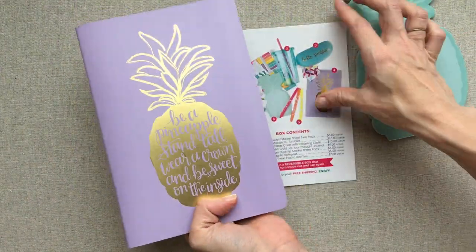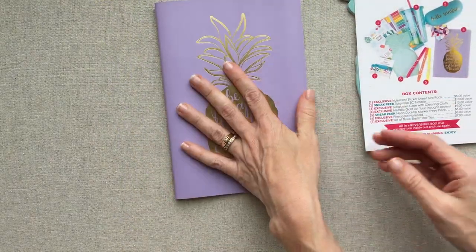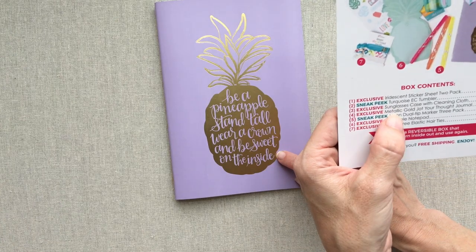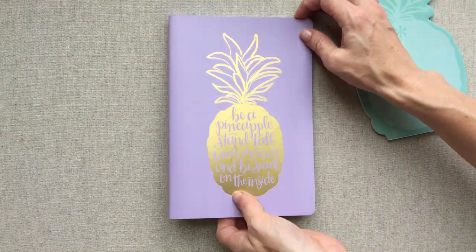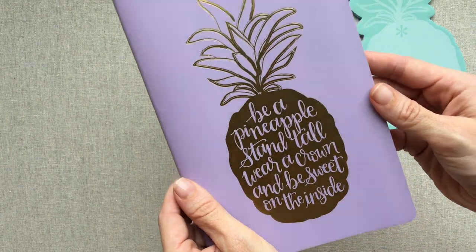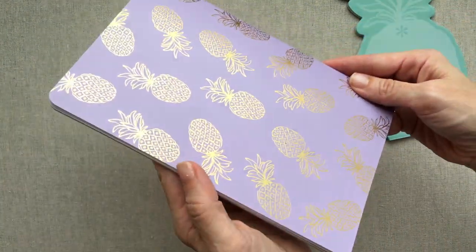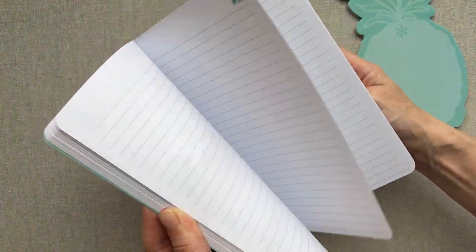This is one of their jot your thoughts journals — so far I only have one of these and I have it in the mid-century circles. It's a $9 value and it's exclusive, so she won't be selling this particular print. The cover says 'Erin Condren — be a pineapple, stand tall, wear a crown, and be sweet on the inside.' That's actually really cute, with gold thread — that's a nice touch. And the back, super nice touch. I think this is adorable.